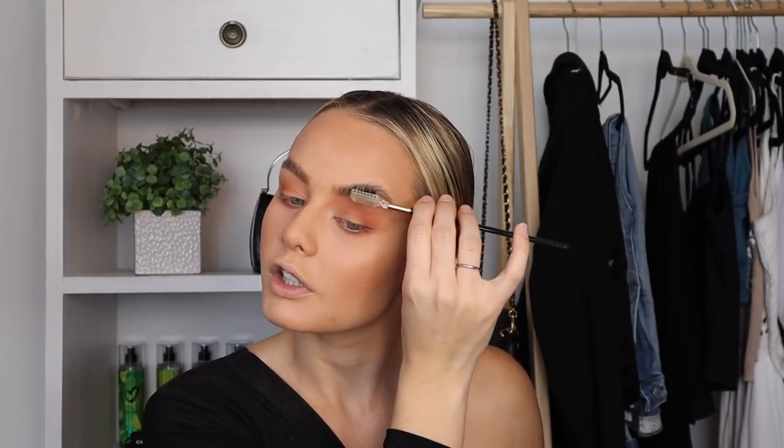I'm just going to quickly go in with some glycerine soap and do soap brows. What you do is spray it wet with a setting spray and then brush it through your brows like you would a brow gel.